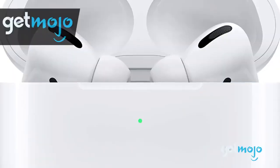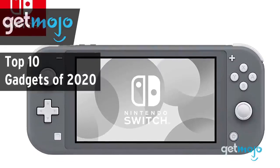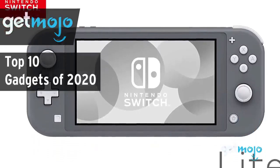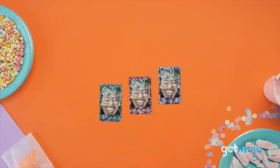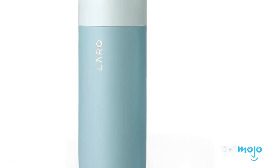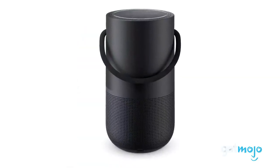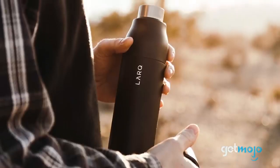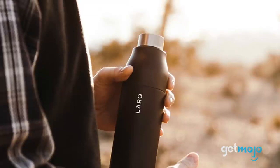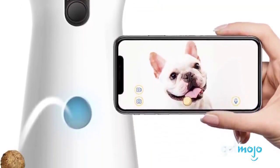Welcome to GetMojo, where we do the research so you don't have to. In this video, we're offering our picks for the 10 best gadgets of 2020. From smartphone accessories to appliances, we're spoilt for choice when it comes to quirky, cool, and sophisticated gadgets on the market. But with the insane amount of products out there, how do you know which are the best and which ones should you buy? Well, to help you decide, we've sifted through numerous websites and consumer reviews to present our 10 recommended products.